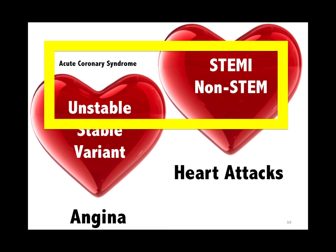We rule out a STEMI by EKG. We rule out non-STEMI by troponins. We rule out unstable angina by non-invasive stress testing.